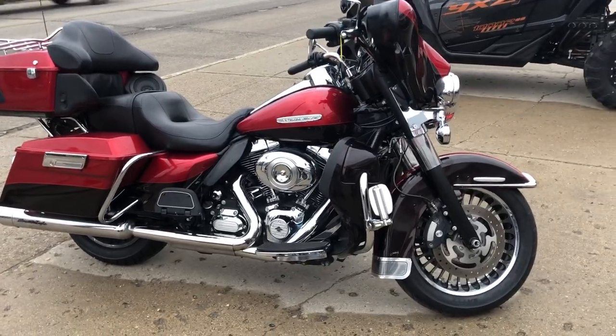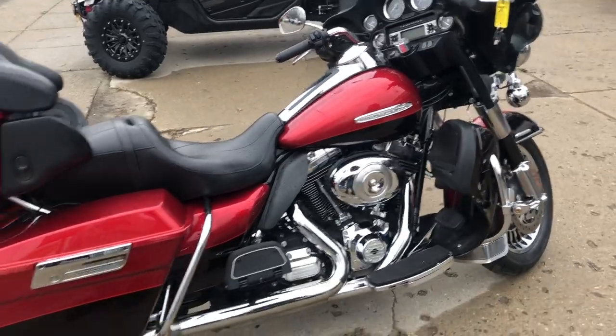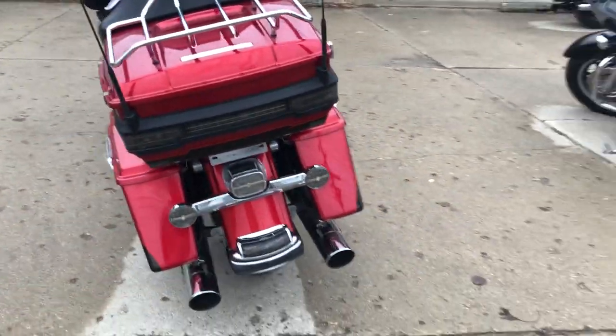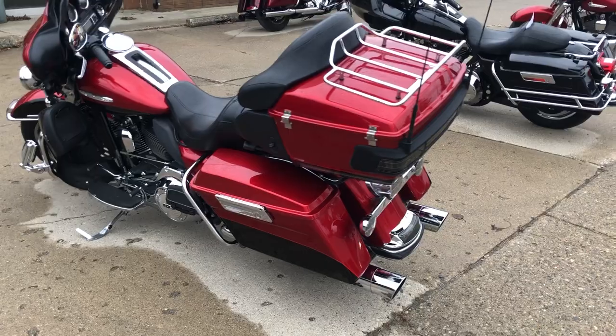Hey guys, it's EaglePowerSports.com here. We have a used Harley Ultra Limited Electro Glide for sale with the Screaming Eagle Dual Exhaust. This Ultra Limited is sold for new at $27,000 — this one is a deal.